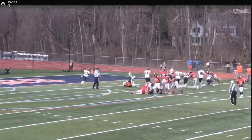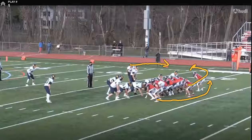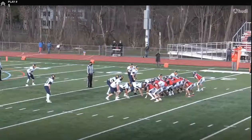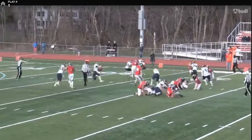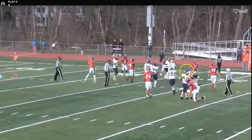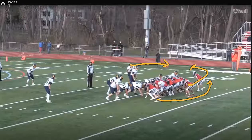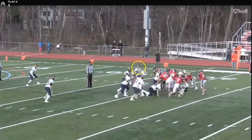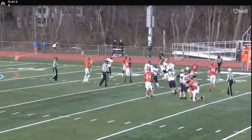This is what you want to see from corners — you want to see corners get physical in the run game, not be afraid of the run game. Here he is again, similar team — run-heavy team, double wing. They're going to run a sweep to him; this time the fullback's going to try to block him, and you've got to be physical in these moments. He reads it — look at him fight through the block — and again, making this open field tackle. He reads it this time, attacking a little bit quicker, fighting through that block and making the tackle.